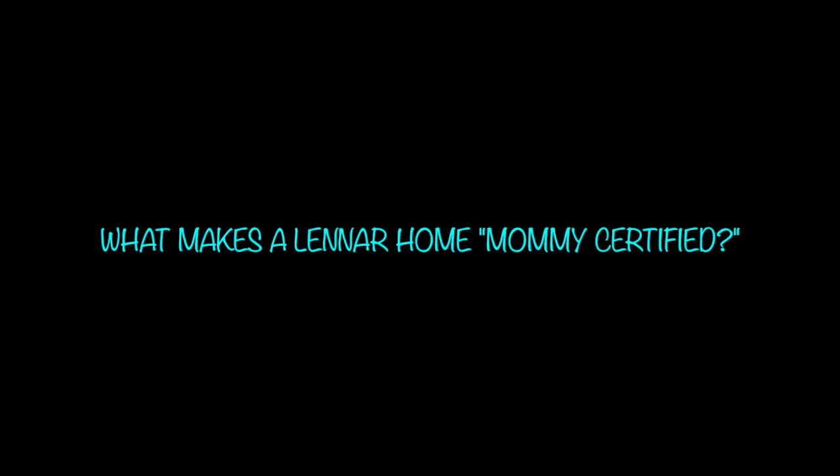One thing you should never have to worry about is your home. To me, there are five things that make up a Lennar home that makes it mommy certified.